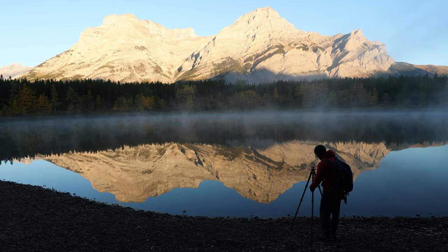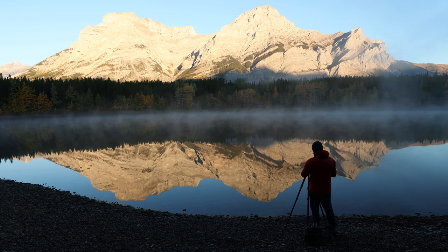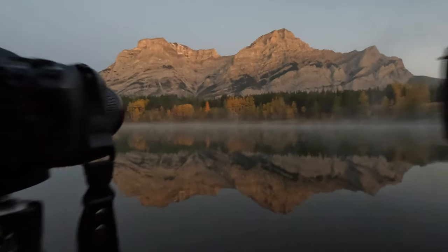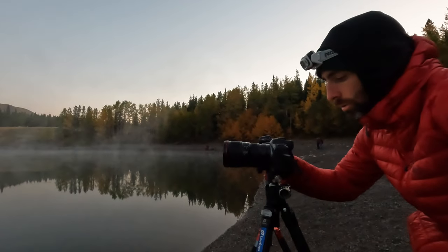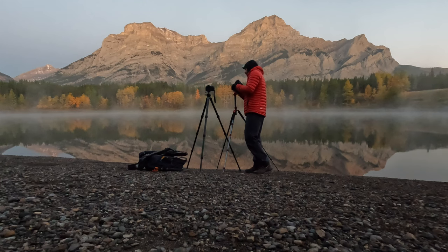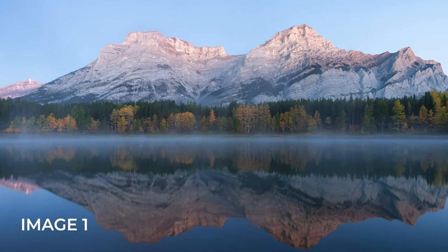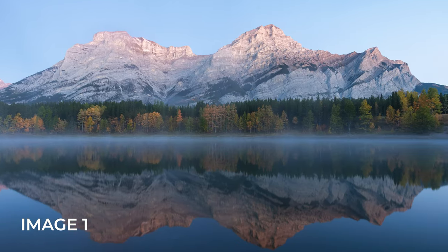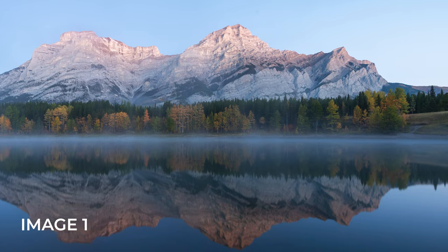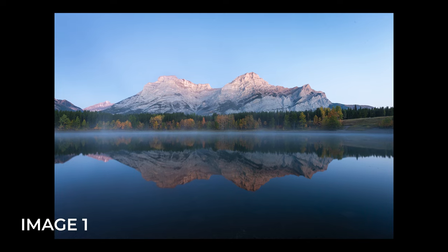To test the cameras in a couple of different scenarios, I set them up side by side on the lakefront. It was just before sunrise, so the light was still dim enough to test long exposures and high ISO. I switched the same lens between the cameras to guarantee the test was as fair as possible. Both these first shots were taken at ISO 400, F11, and 15 seconds.